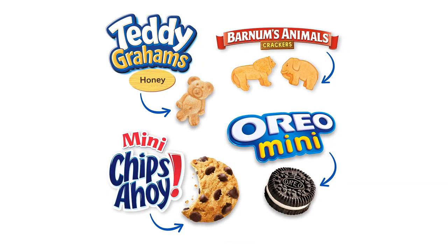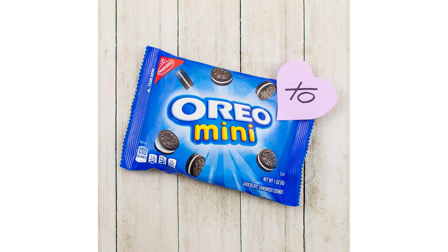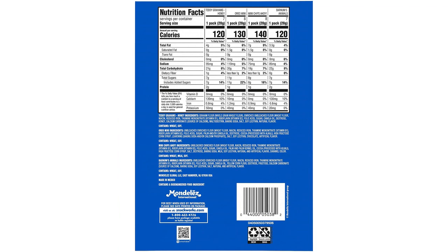Firstly, the packaging of the product is very enticing. The colorful box and individual snack packs make it convenient to grab a snack on the go or for packing in lunch boxes. Plus, the variety of cookies in one pack is a huge plus for me.